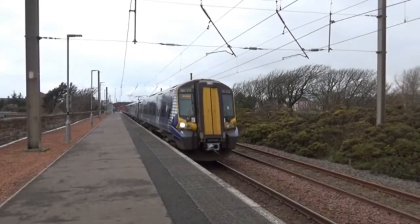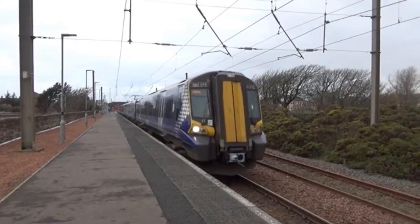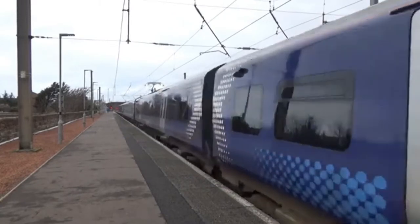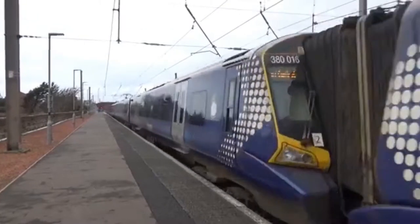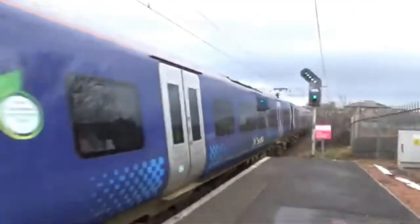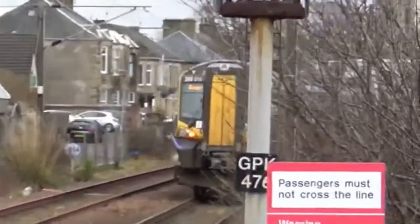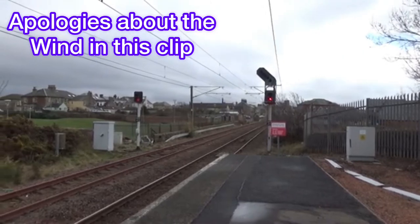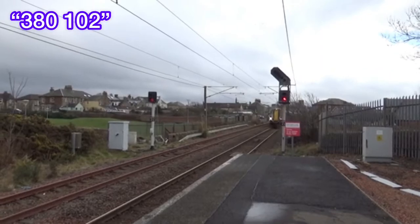Off goes 380 05 doing 1:012 from Largs to Glasgow Central — we saw this train earlier. And it's 380 016 on the back. Here comes a 4-car 380 doing 2 Tango 11 from Glasgow Central to Largs, and it's 380 102.